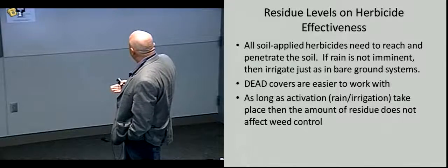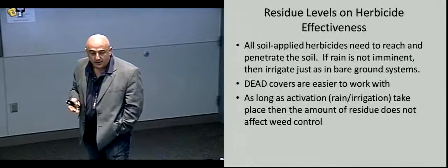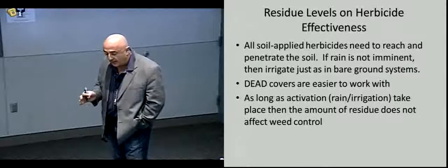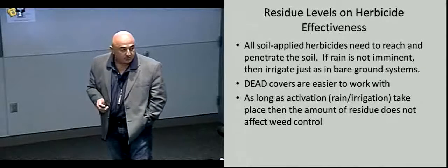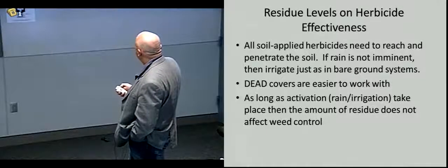As long as you've got enough moisture to drive it through, the amount of residue does not affect weed control — because if it's dead, it's not going to be absorbing any herbicide. It's just a question of getting it through that cover. The biggest concern is making sure you get good activation and get the herbicide onto the soil surface, or actually into the top inch or so of soil.